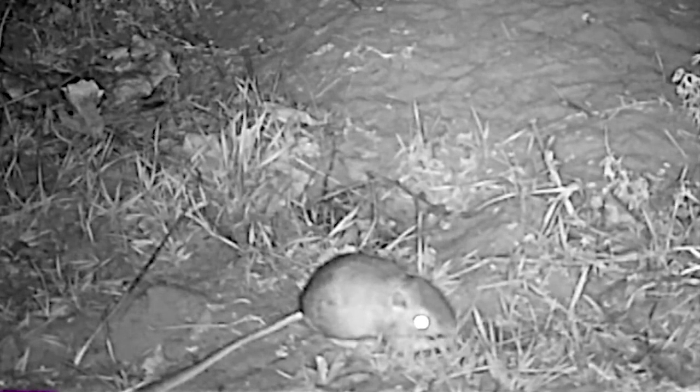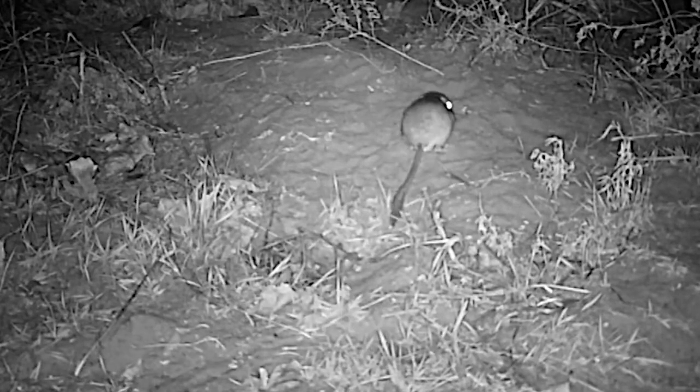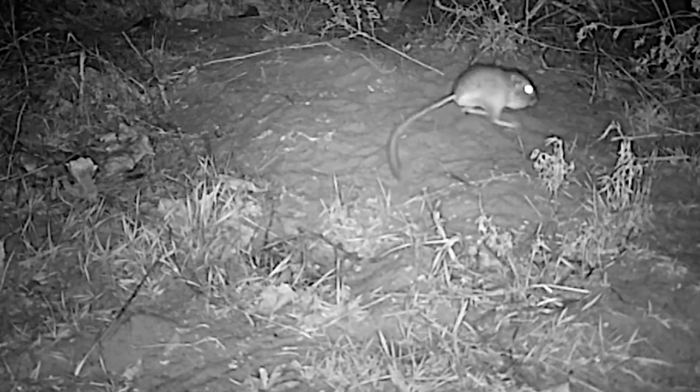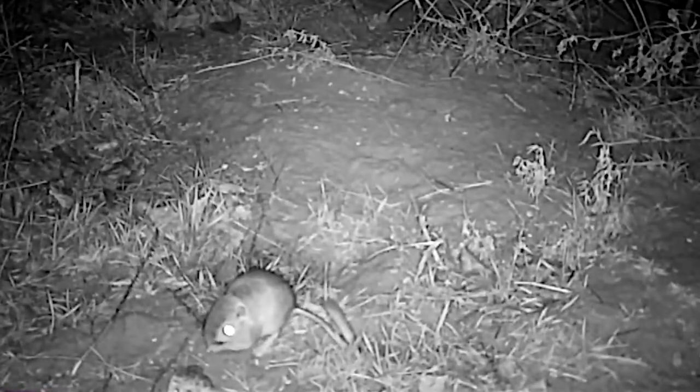Kangaroo rats carry this food in cheek pouches, allowing them to gather quantities before hauling it underground. Here, one momentarily drops part of its load on the soil, and then vacuums it back up with its tongue before collecting more. Notice how the cheek pouches below its ears fill and protrude — this is an efficient way to carry food.